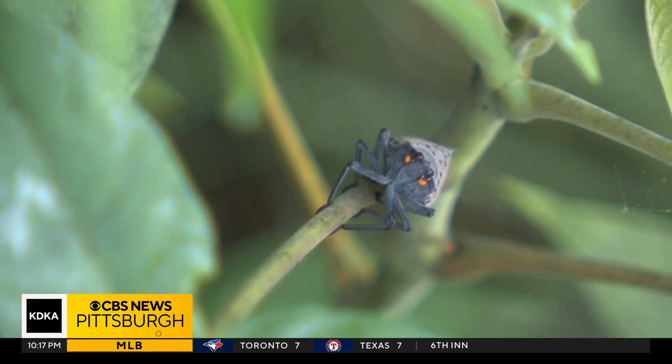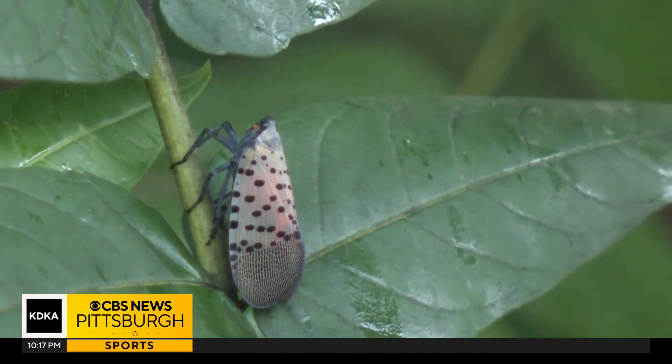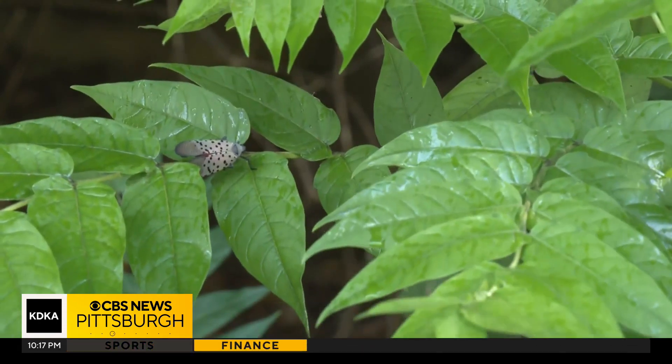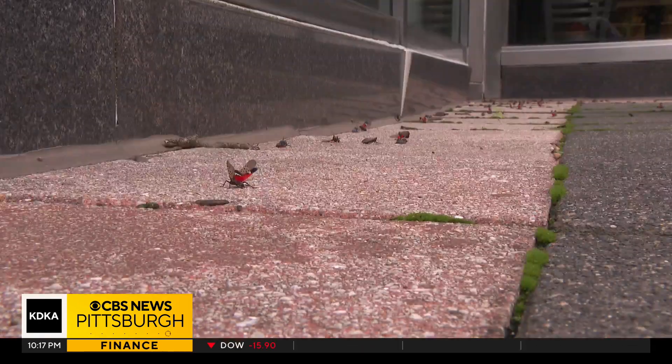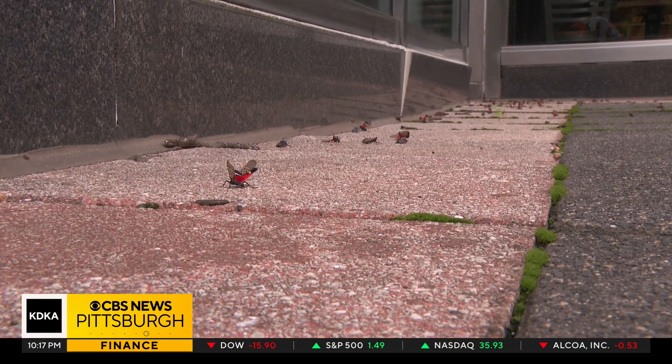They'll also look at what plants are tastiest to these insects, what kills them, and what they kill. That's why they want people in Allegheny and Westmoreland counties to become citizen scientists and start catching adult lanternflies instead of squashing them.